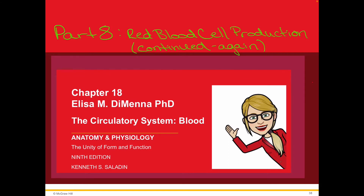Hi everyone, I'm Elisa and we're back. We are talking about the circulatory system right now, and in particular blood in little 10-minute increments. For Part 8, we're talking about red blood cell production again, because it's a really long topic. Let's get started.